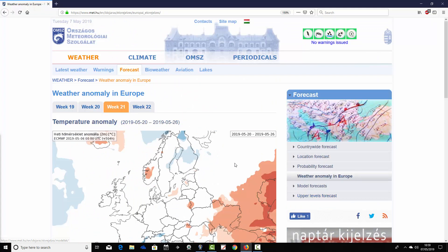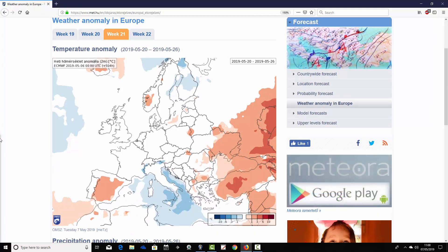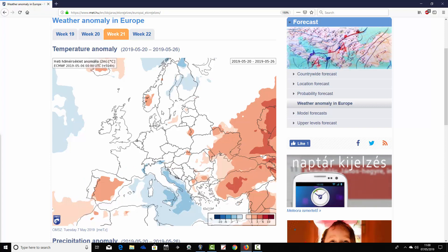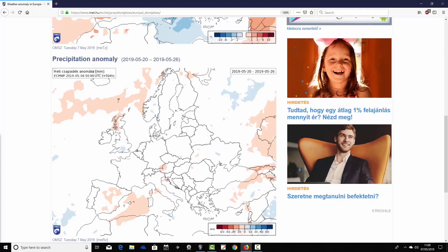Moving through to week three, covering the 20th through to the 26th of May. We're going close to average across most parts of Europe — the signal is beginning to weaken. It's still a little bit cooler than average down across the central Mediterranean, particularly around Italy, Corsica, and Sardinia. There's still a bit of a signal for warmth across Spain and Portugal, and it's quite warm in the southeastern corner for Greece and Turkey. Further north, signals are very weak and temperature anomalies are very close to average — it could be the model is losing its signal through week three.